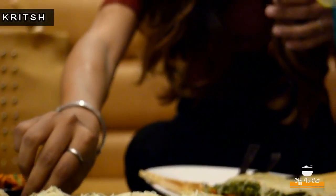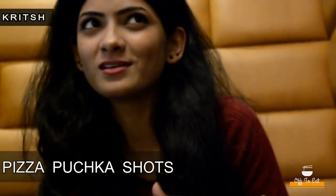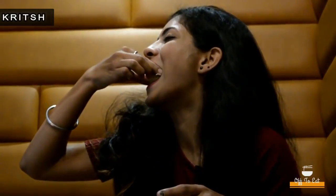Next up is this pizza pujka short — sounds interesting, right? I'm also very excited to try this out because it is pujka, which means gupchup, and pizza both in one. This one is actually very very good — a great fusion of Indian as well as Italian dish. The stuffing totally gives the flavor of pizza, it is loaded with cheese, and it is very spicy.